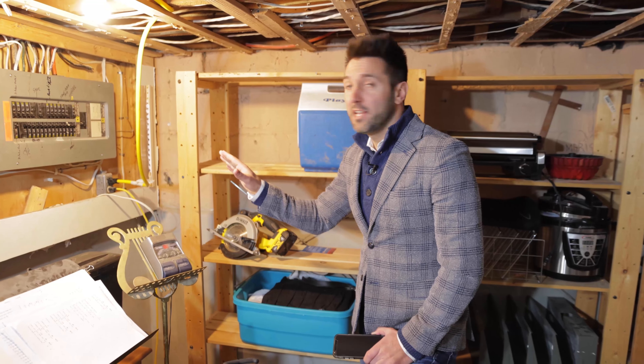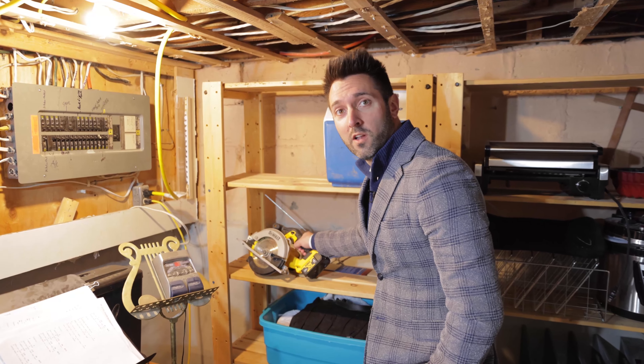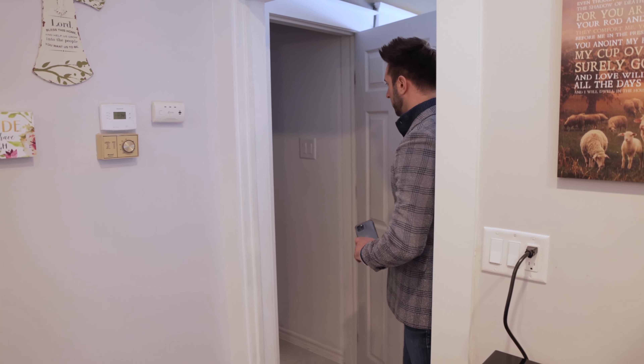We've got great updated breakers. Isn't this one of the best duplexes you've ever seen? Nice storage closet here — it's actually a bathroom.